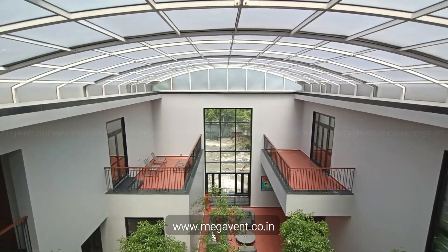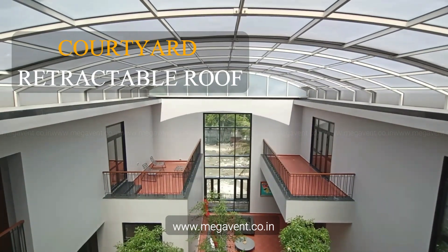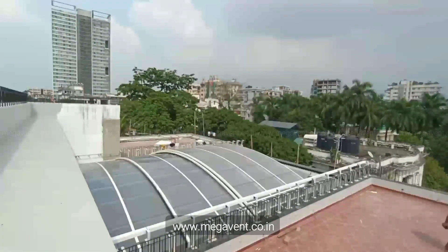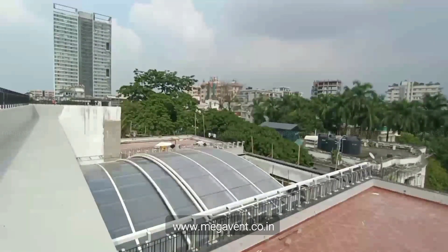Introducing Megavent Retractable Roofs, the solution that turns your courtyard into a year-round paradise. Unlock the full potential of your space. With a retractable roof, your rooms become larger, air flows freely, and natural light embraces your home.